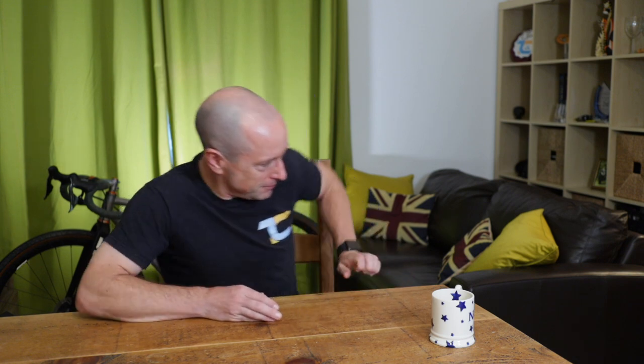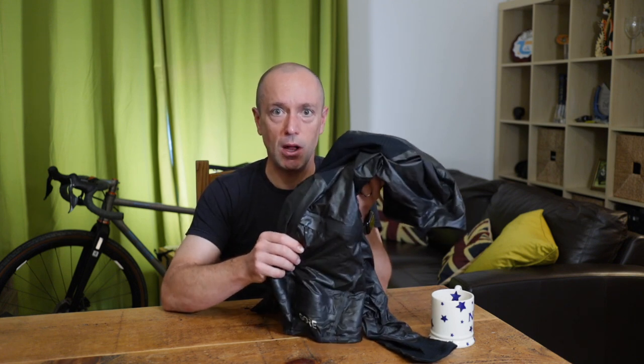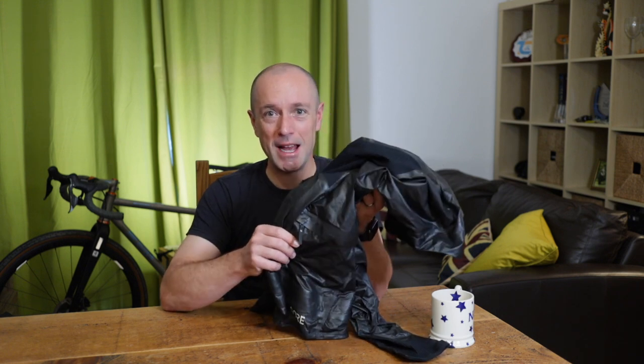You always carry a waterproof jacket even in dry countries, because you never know what might happen and it's useful for descents — keeps you warm and blocks the wind. I bought this Gore-Tex Shakedry jacket about a year ago and it's the best waterproof Gore-Tex jacket I've ever used. It's super light, packs up really small, and the outer material is actually the membrane itself — a single layer — so it doesn't absorb water. You just shake it off and all the water goes away. This goes everywhere with me.